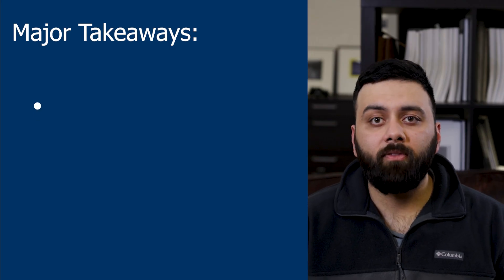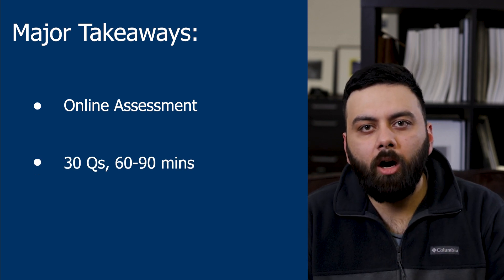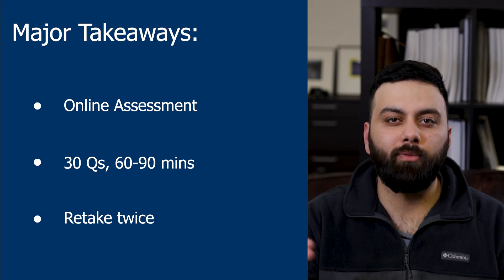So it's completely in your favor to retake the ALEKS assessment if you're not happy with your score. And even if you are happy with your score, the individualized learning and prep module will help you brush up on concepts. Here are three major takeaways: the ALEKS assessment is an online assessment at UMaine; it's 60 to 90 minutes long with 30 open response questions and no multiple choice; and you can retake the assessment twice more to improve your score if needed. Thanks for tuning in and good luck on your assessment!